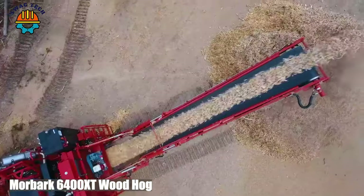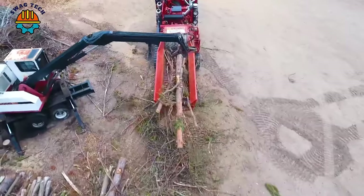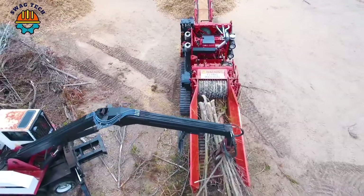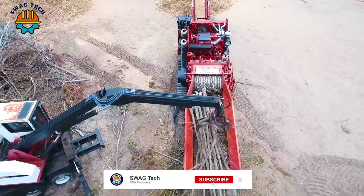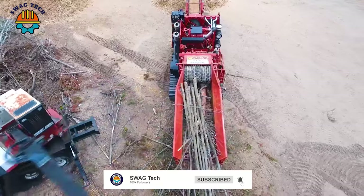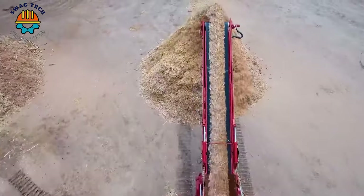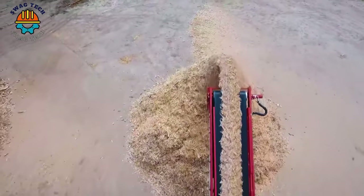The Morbark 6400 XT wood hog features a powerful 1200 horsepower engine. This horizontal crusher can destroy large volumes of wood waste, processing up to 200 tons of material per hour.